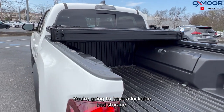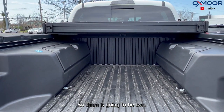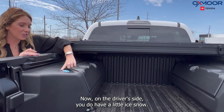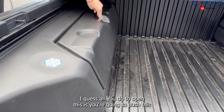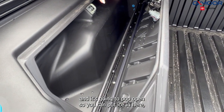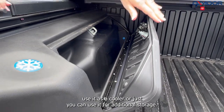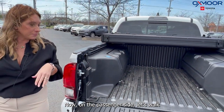You're going to have the lockable bed storage — there are two compartments. On the driver's side, there is a drain, and all you do to open it is push this and it's going to pop open, so you can put ice in here and use it as a cooler, or just use it for additional storage.